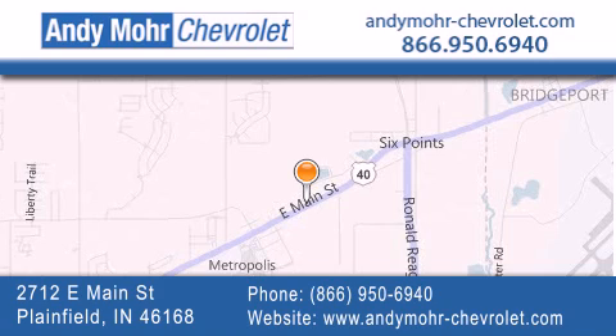Get new car pricing and receive free, no obligation price quotes. Visit Andy Moore Chevrolet today at 2712 East Main Street in Plainfield, or see us online at andymoore-chevrolet.com.